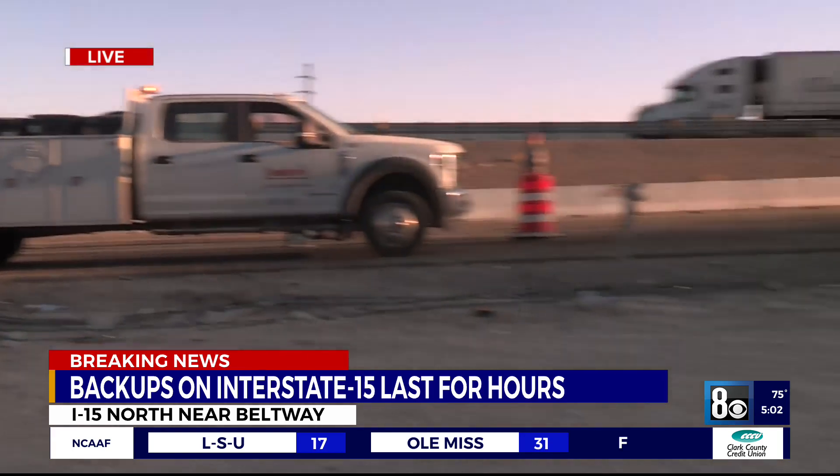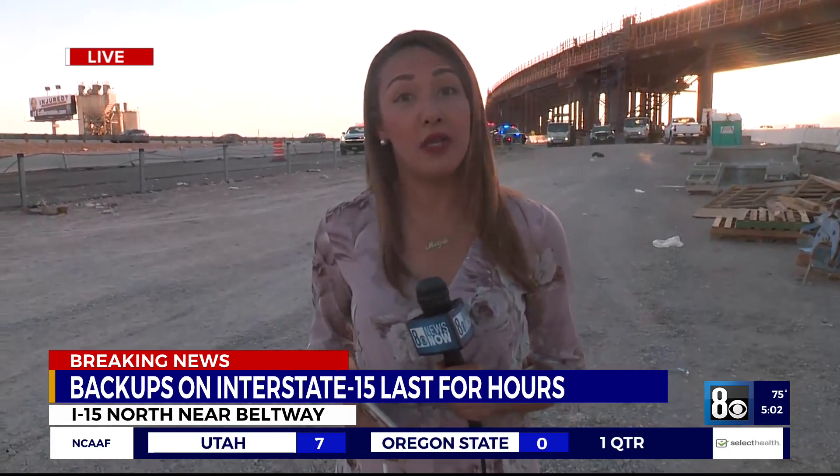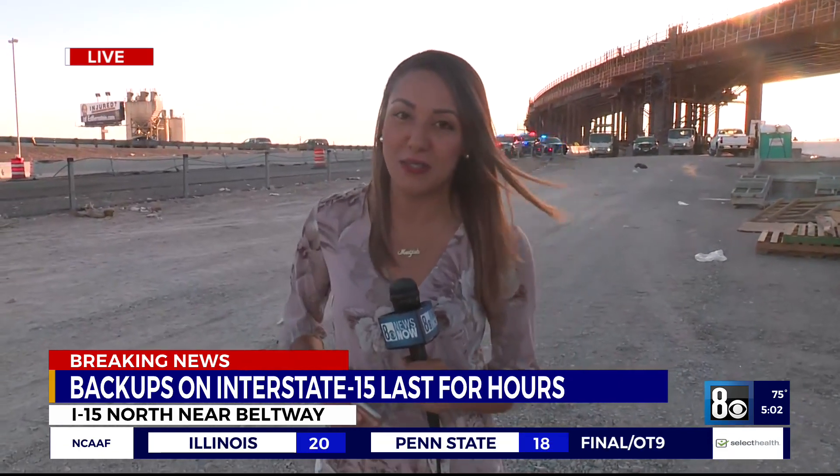We will let you know coming up at 6 if the northbound lane opens up. And I have to tell you, it does not smell great out here — it smells like trash, so it's great that they were able to pick all of that up. Sending it back to you, Sasha.